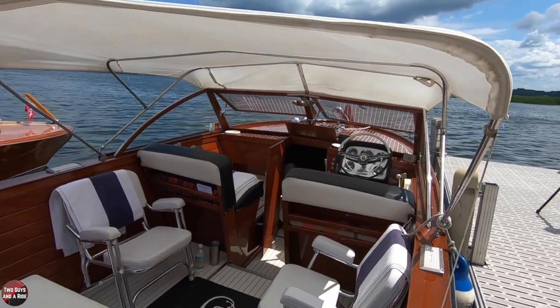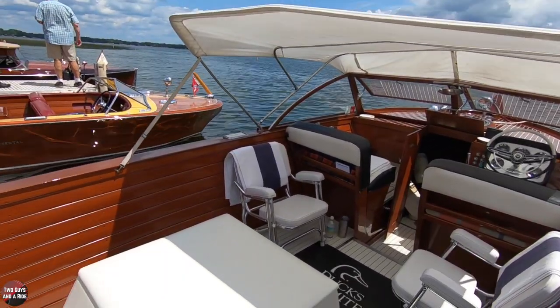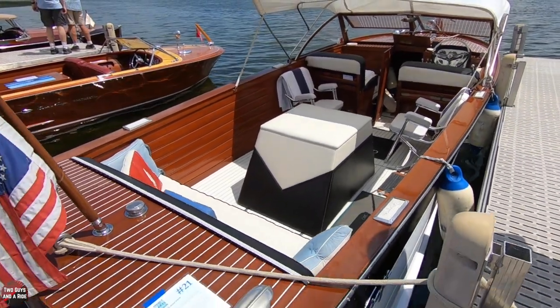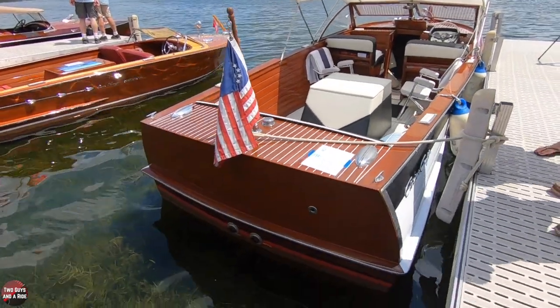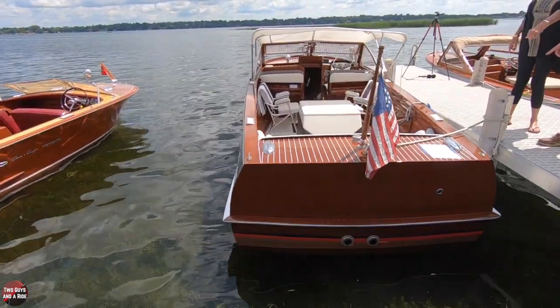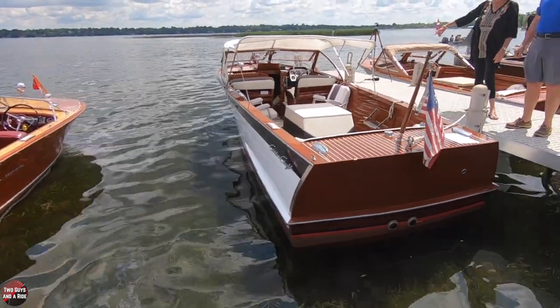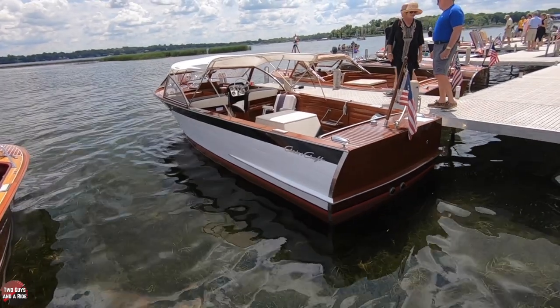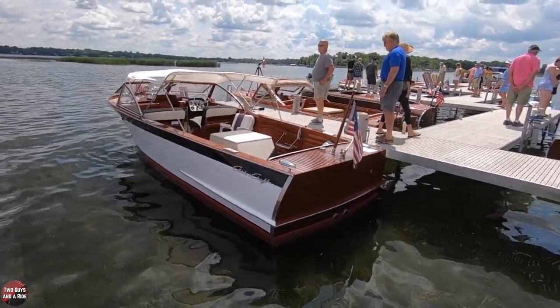So this is a 1960 Chris Craft — what's the model number on it? It's a U24. So approximately how long is the boat? It's 24 feet, with an eight-foot beam. And you know, it never ceases to amaze me when you step into one of these boats how deep they are. And it gets deeper every year.